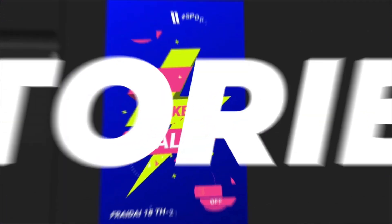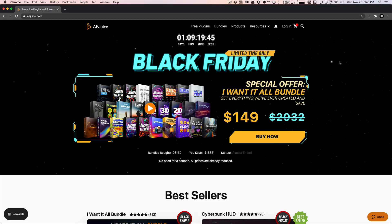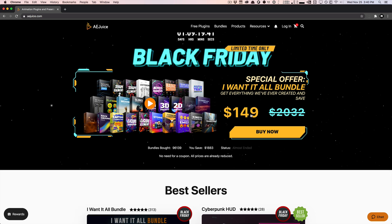Stay tuned for a huge giveaway. They also have a huge sale where they're giving you the I Want It All bundle for a total of $149. This includes all the products that they have, including the ones we're going to be talking about today. The total worth of the product is actually $2,000, and you're going to get everything for $150. So this is a huge killer deal.